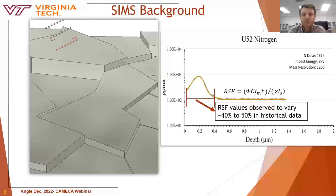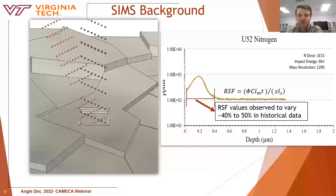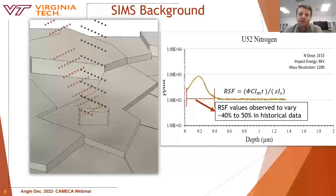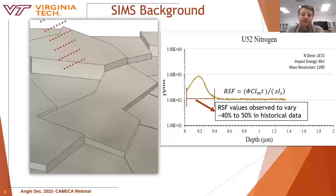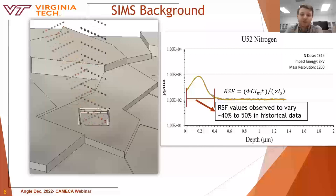Since I'm presenting to a SIMS community, I'll gloss over the background. Essentially, SIMS uses a primary ion beam — in our case, cesium — which impacts a sample to generate secondary ions. The secondary ions are extracted and detected in terms of counts. To quantify the data, an implant standard must first be tested to determine the relative sensitivity factor (RSF) of each impurity element, and this must be done for each impurity species due to differences in ionization efficiencies.